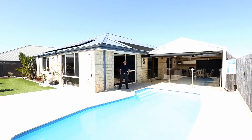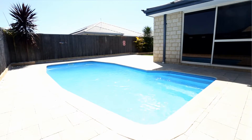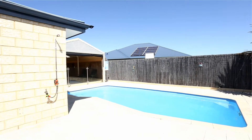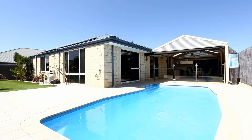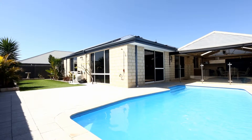Here we are at the last feature I wanted to show you — the part the kids are going to enjoy most this summer: the nice big swimming pool. You'll be able to sit back and relax in the outdoor entertaining area, enjoying a wine or a beer while the kids play to their heart's content.